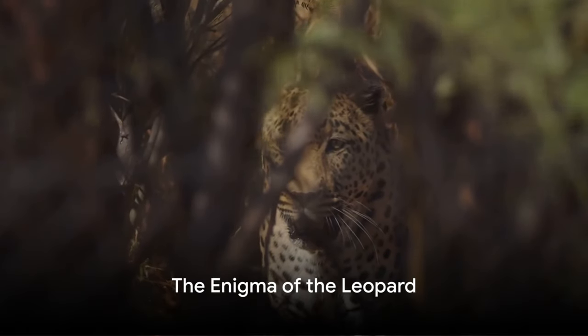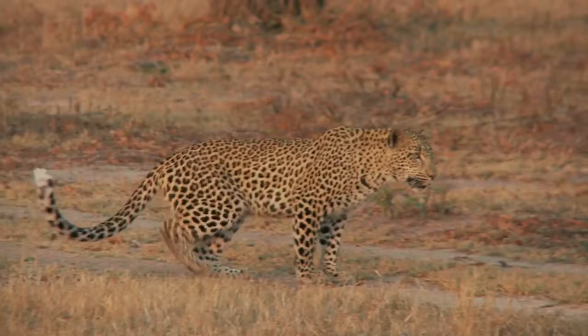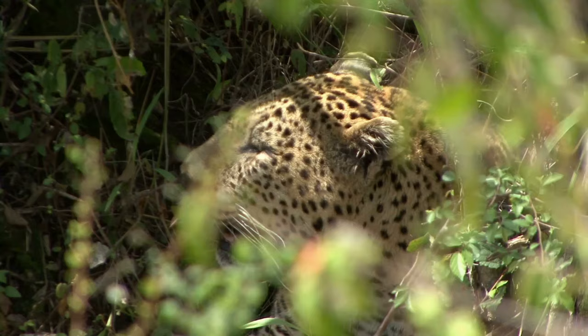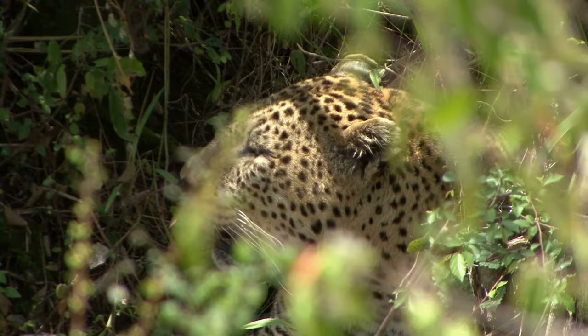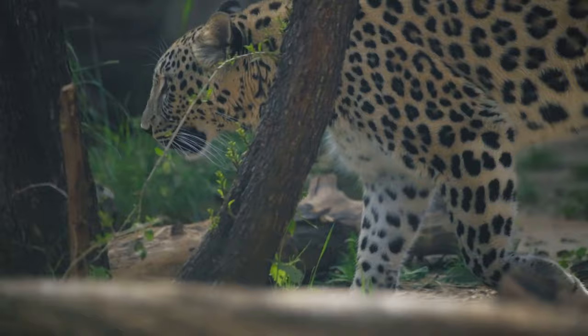Did you know that a leopard's roar can be heard up to five miles away? Quite the wake-up call, isn't it? And yet, that's just the tip of the iceberg when it comes to the fascinating world of leopards. These creatures are among the most adaptable big cats on the planet. They don't restrict themselves to one particular environment. From the burning heat of deserts to the lush, dense forests, leopards have made a home for themselves in some of the most diverse habitats. It's as if they have an inherent knack for survival — a testament to their remarkable versatility.